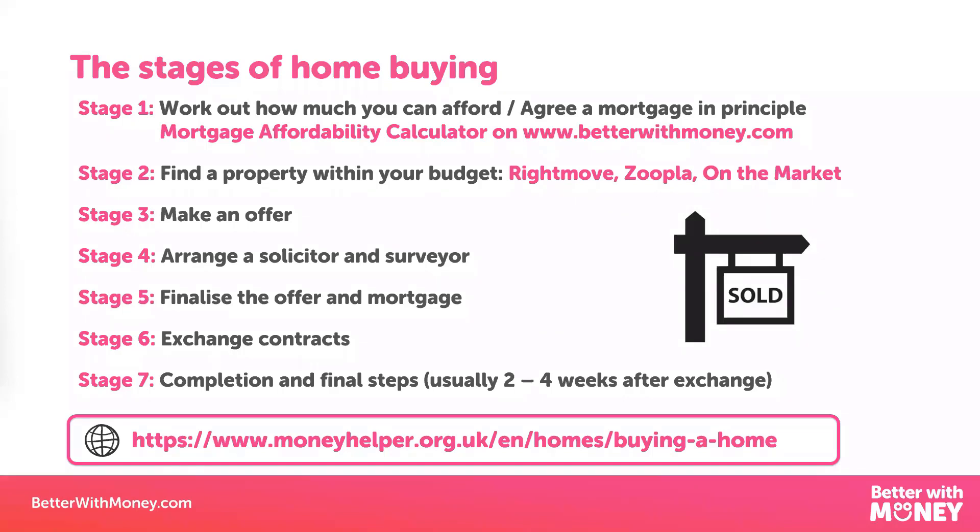That offer can be lower than the asking price, but the seller is well within their rights to turn that down and only take offers which are at least what they are looking for. But just like anything when it comes to finances, it's well worth a go at haggling to get that reduction. If your offer is accepted, you'll need to arrange a solicitor, and they'll do all the searches on the property — such as making sure that house isn't in a flood area or on a hazardous site — and liaise with the seller's solicitors to get the contracts done.